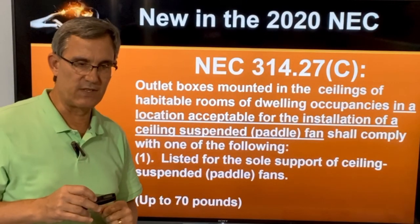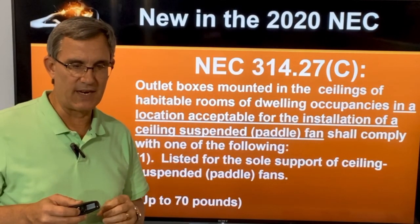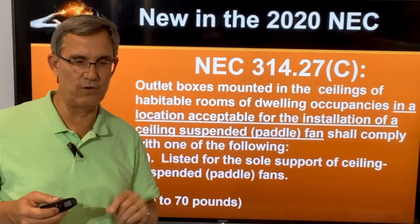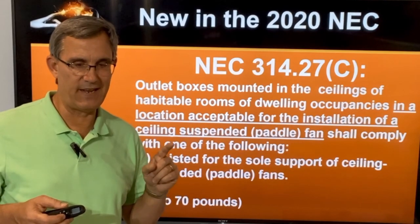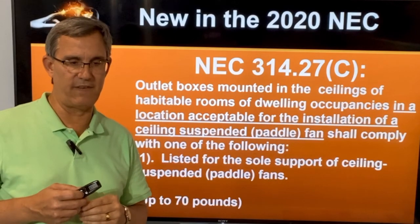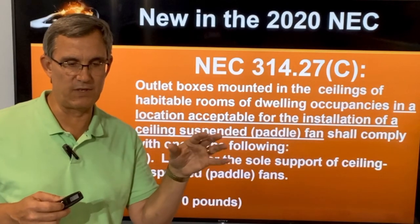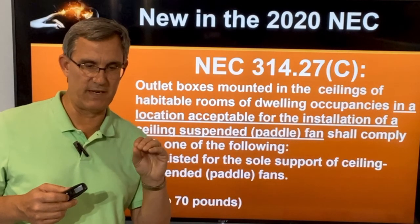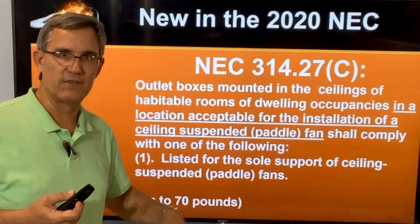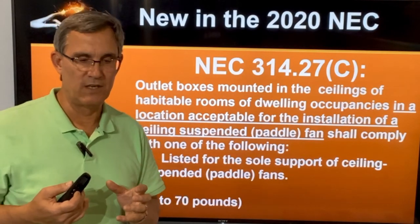In section 314.27C — just below the section we read — it says: outlet boxes mounted in ceilings of habitable rooms of dwellings, in a location acceptable for the installation of a ceiling fan, shall comply with one of the following. It then gives a list: listed for the sole support of ceiling-suspended paddle fans, and later it says the box should hold a minimum of 70 pounds. That's the ceiling fan box threshold.